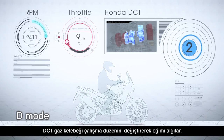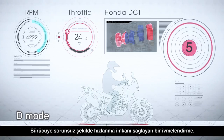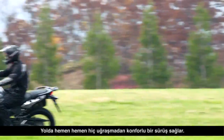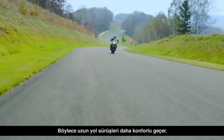Automatic mode detects the throttle setting, gradient climb and other factors and performs the shift change at the optimum timing. Enjoy a smooth on-road ride with almost no throttle action snatch. Long rides are more comfortable.